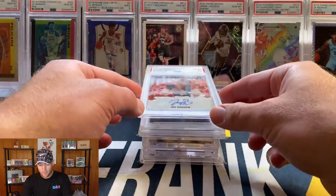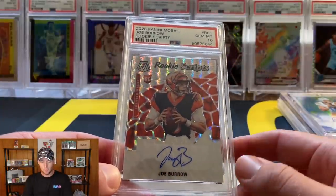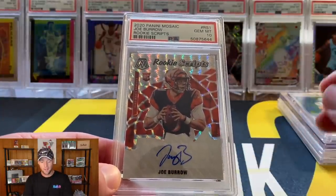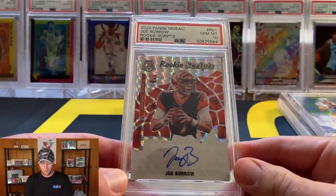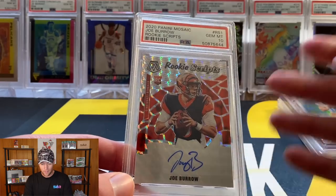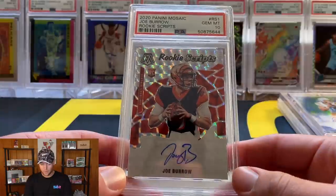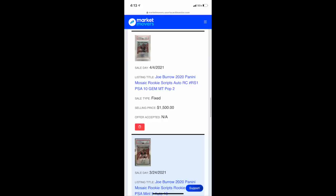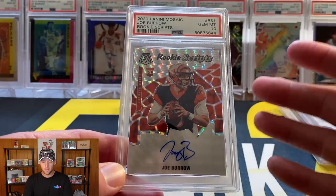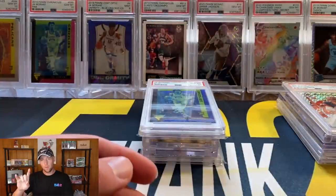At number 5 we have the Joe Burrow Mosaic Rookie Scripts — another personal pull out of a Mosaic mega box, honestly one of my best pulls ever. I sent this one to PSA as well and was lucky enough to get the PSA 10. This one does have verified recent sales at $1,500, so I put it just slightly ahead of the Herbert.